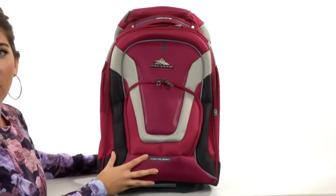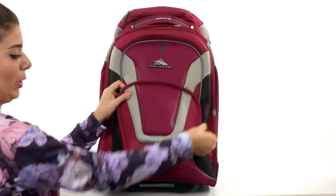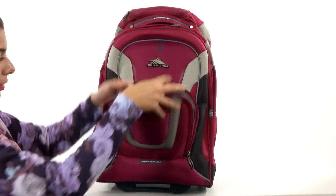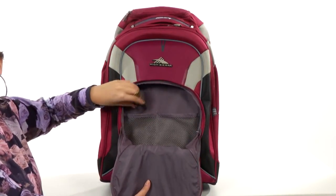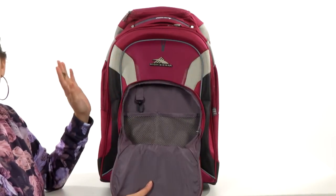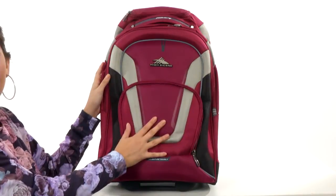Then we'll start off with the front pocket here, which is lovely. There is a mesh pocket inside as well as a wonderful key fob, so that way you never have to lose your keys. For all of those smaller items, this pocket is perfect.